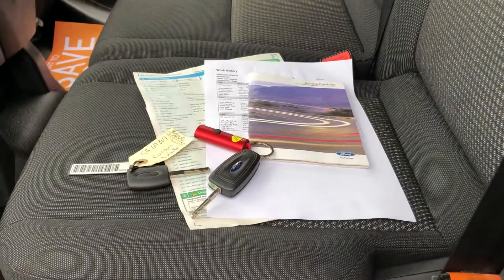Here's all your documents — your full V5, full service history, main key and a spare key.